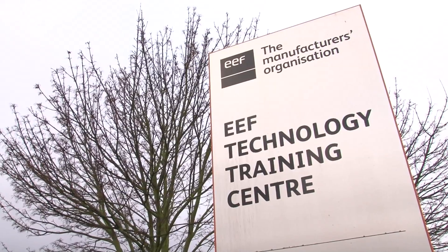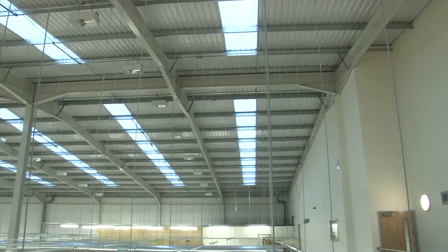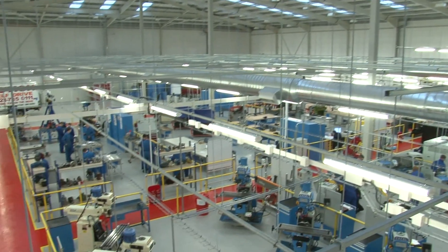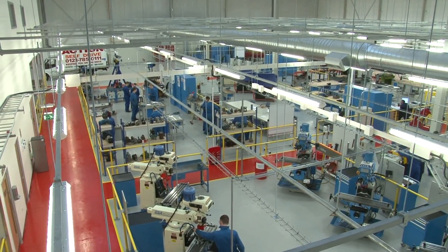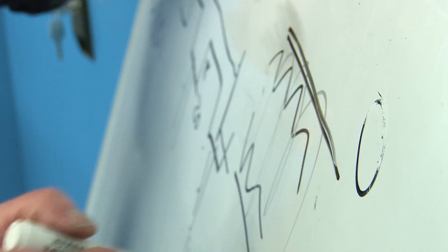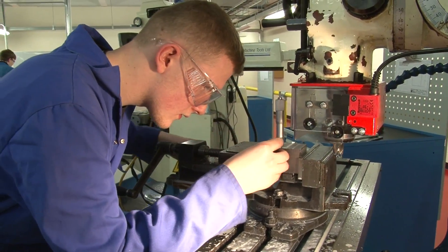Jaguar Land Rover are extremely demanding when it comes to the quality and the standards we expect from our providers, and EEF tick all the boxes for me. The facilities here at their new manufacturing centre are world-class in terms of the new layout and the lecture rooms that they have, and that gives me confidence that my apprentices are being trained in a very good environment, because that is replicated back in the workplace as well.